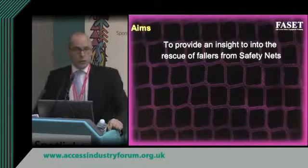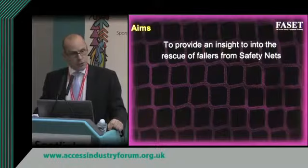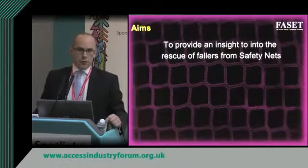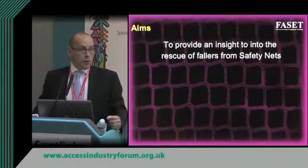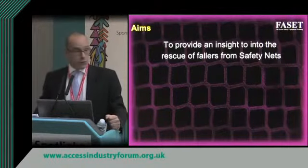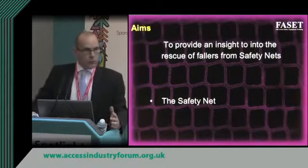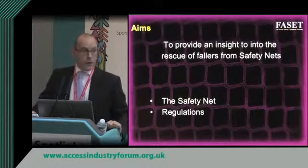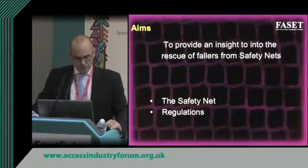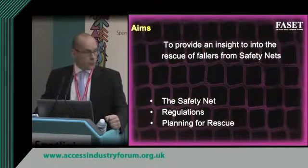What we will conclude is that long before the first tie rope is attached to the net and attached to the structure, we have to make sure there is a workable rescue plan in place. That plan will have a number of components including the people involved and the equipment we're going to use. Before going into detail, I want to talk about how a safety net works and where they're used, the work at height regulations, and then some detail on getting people out of safety nets.